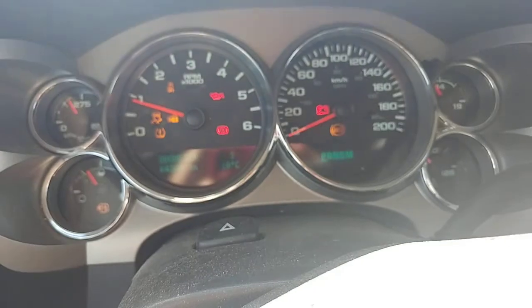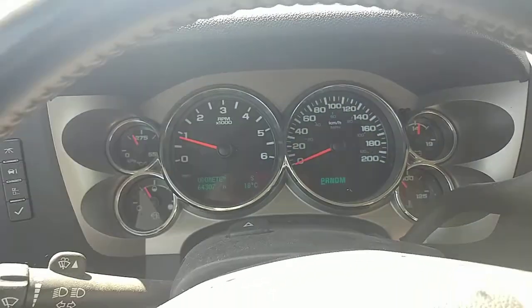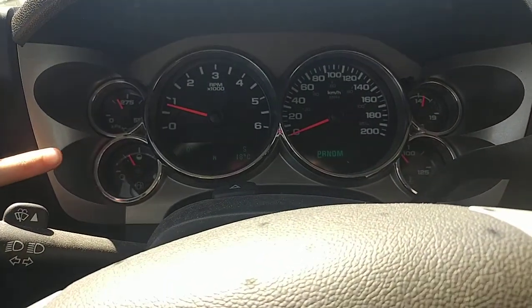I'll get you the exact kilometers — turn the fan strength down a little bit — 64,307 kilometers. Pretty nice and simple display up there, just your driving information on a little computer in front.